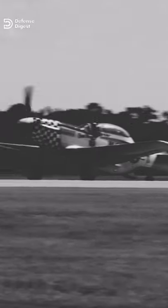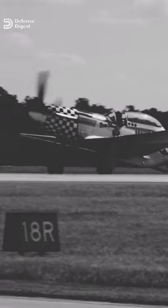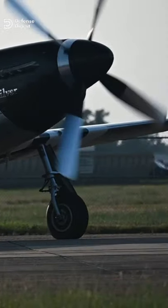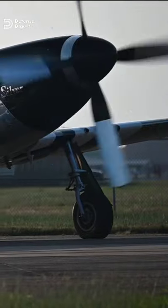The Mustang began combat operations with the Royal Air Force in April 1942. Initially, the plane was designed to use the Allison engine, which had limited high-altitude performance.